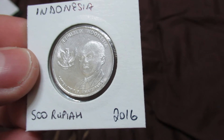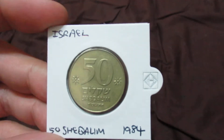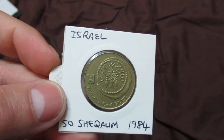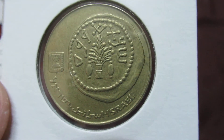This coin is 50 shekel from 1984. Here we have the other side — it's red, as you can see.